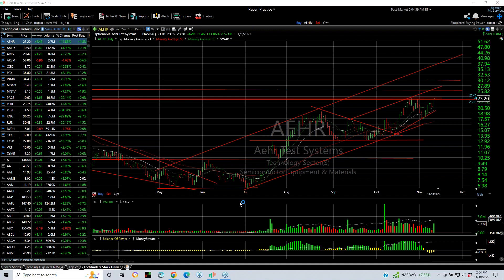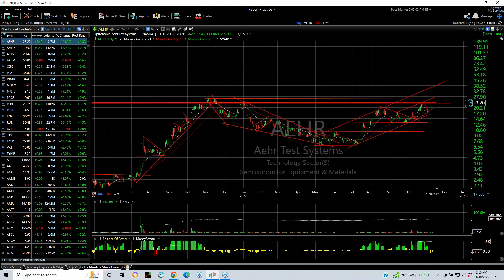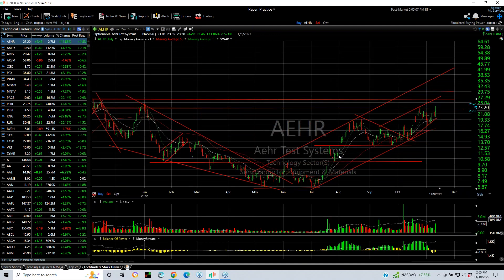AEHR — fantastic chart. I just love the way this looks. It's a beautiful run up, and I think it's the third time we've been swinging this. We had a swing here that was great, we had one here that worked out well, and it's in play again. It looks like a stock that, once it gets through here, should quickly get into the 26.7 range, maybe 29 to 30.